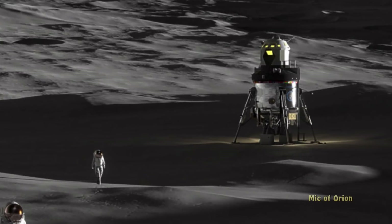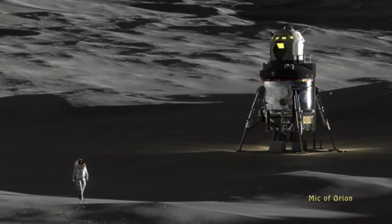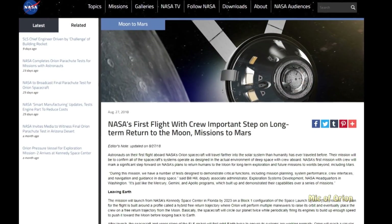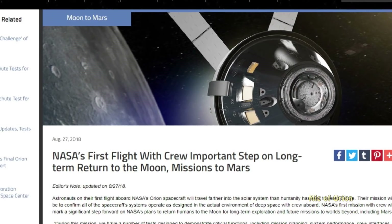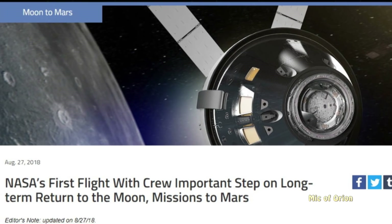Lockheed Martin unveiled their own lunar lander at the International Aeronautical Congress in Bremen, Germany. Lockheed Martin's lunar lander development is in response to NASA's moon strategy, which will see agencies sending astronauts back to the moon by 2026, with plans for a permanent manned base on the moon soon after.